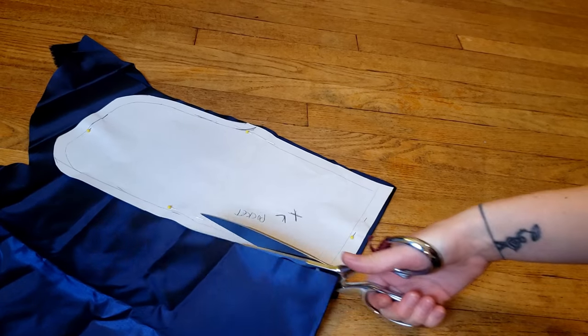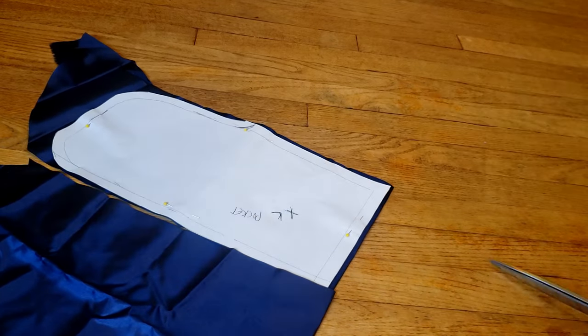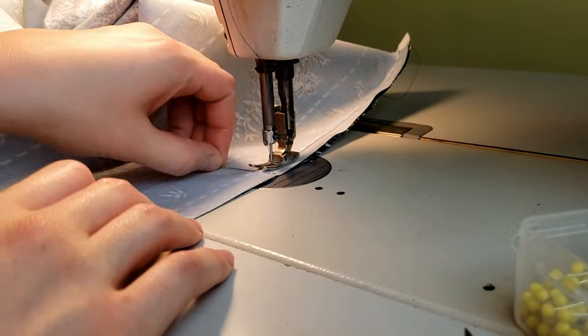I also cut a big pocket to add to the skirt and started putting things together. The skirt is the same one I previously used for my ice skating dress, so I'm going to skip over the basic construction part — and if you want to know how I did it, please pause here and check out that video first.